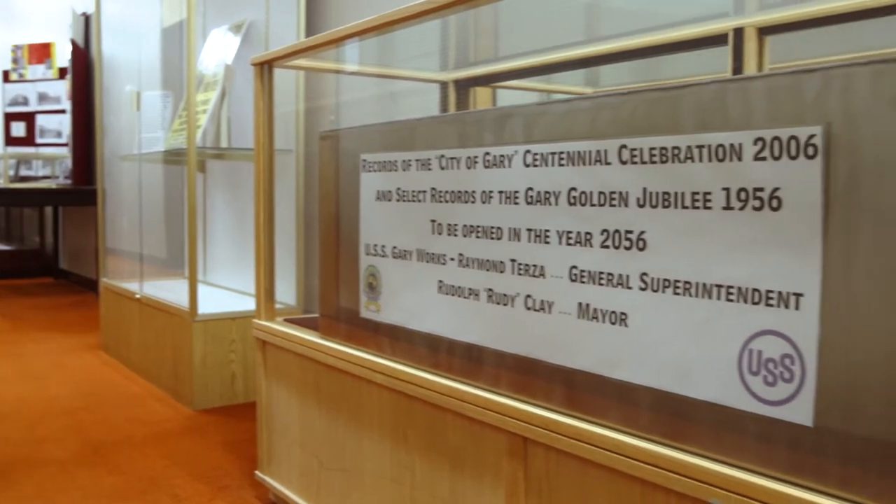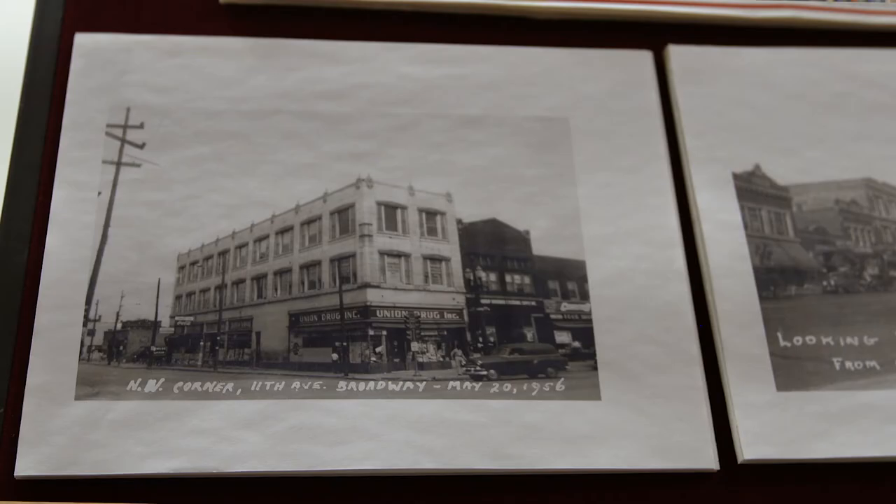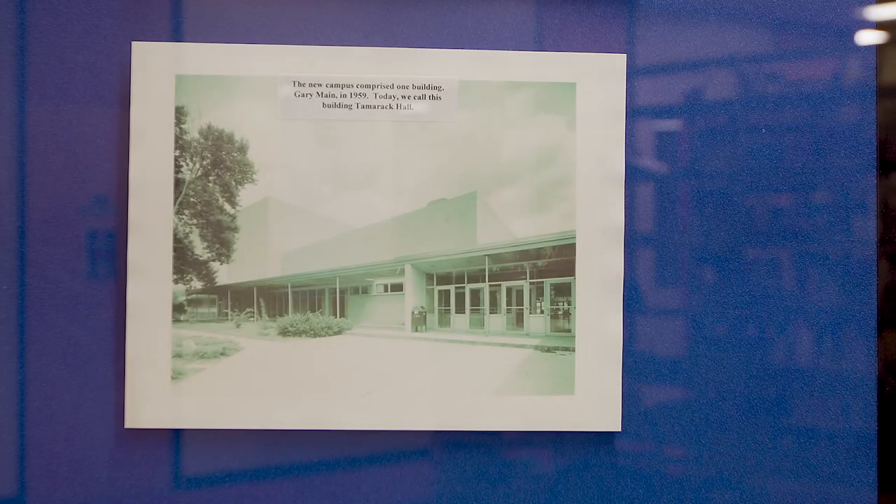Tucked away on the third floor is the Calumet Regional Archives, a collection of images and artifacts documenting the people, places, and important events in Northwest Indiana and IU Northwest history.